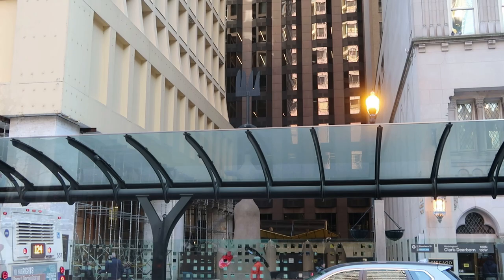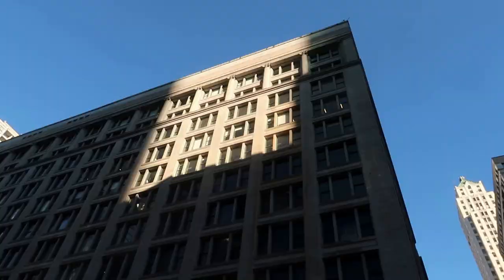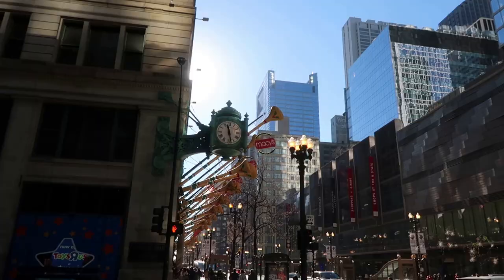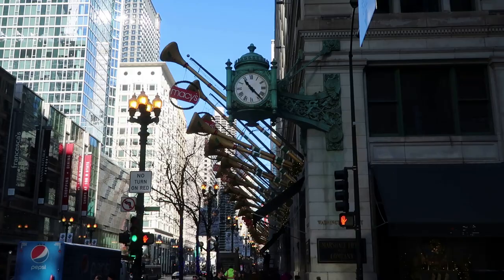Just a block away from the Christkindl Market is a much older Chicago holiday staple — Marshall Fields. The National Historic Landmark Marshall Field & Company building is decked out in Christmas decorations for the season, as has been tradition for over a century. And of course there's the iconic Marshall Fields clock.